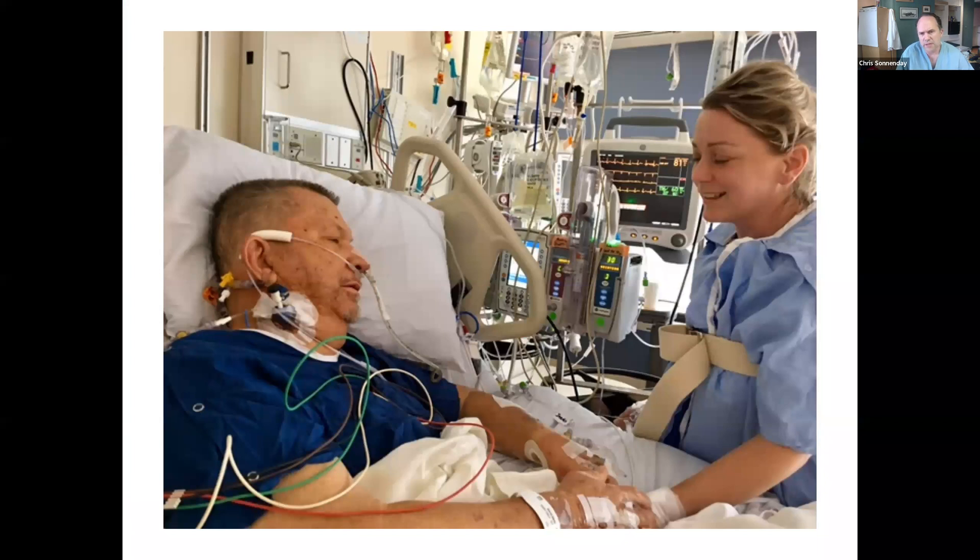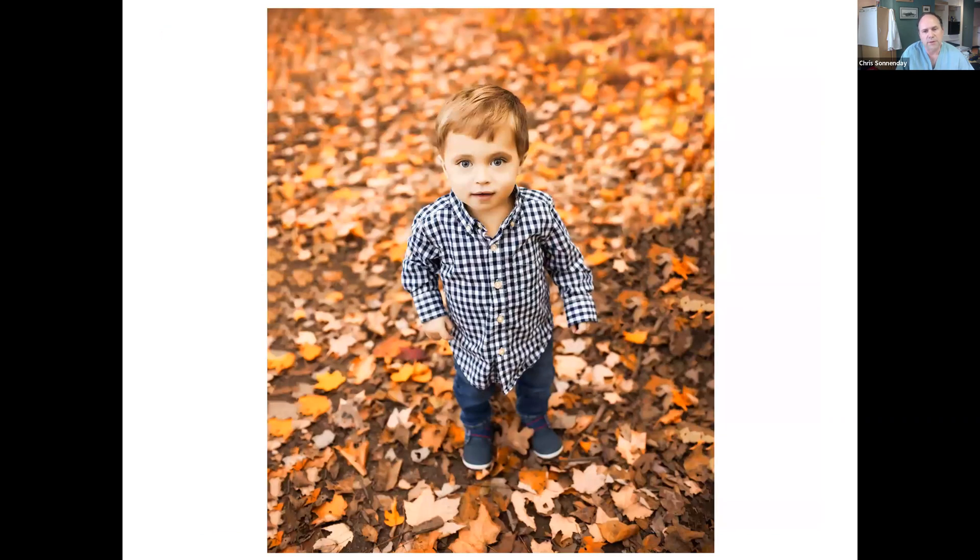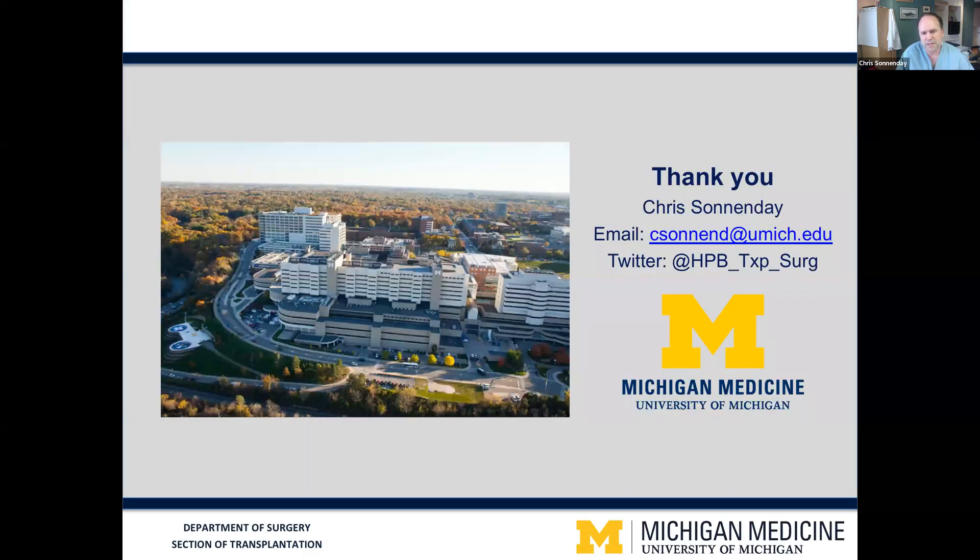The miracle of living donation occurs in moments like this. This is one of our donors with her father to whom she donated, on the morning after transplant. This is a transformative, life-saving operation for our recipients and is an incredible act of generosity for our donors. It also allows us to do incredible things like save the life of this little kid who we transplanted a couple years ago and who's done wonderfully with the living donor. We're really grateful to be able to do this work and to share it with you today, and we look forward to the discussion. Thank you very much.